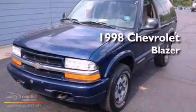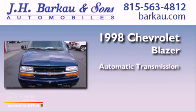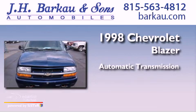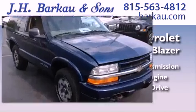This is a 1998 Chevrolet Blazer. This crossover has an automatic transmission, a 4.3-liter V6, and the added capability of four-wheel drive.